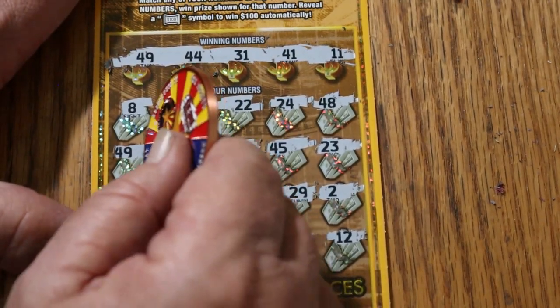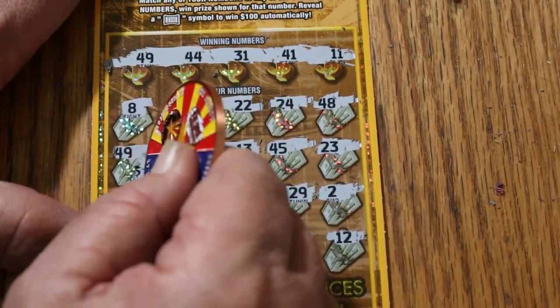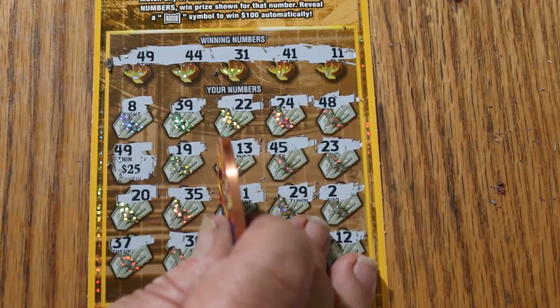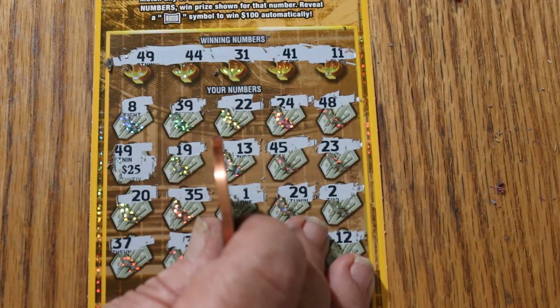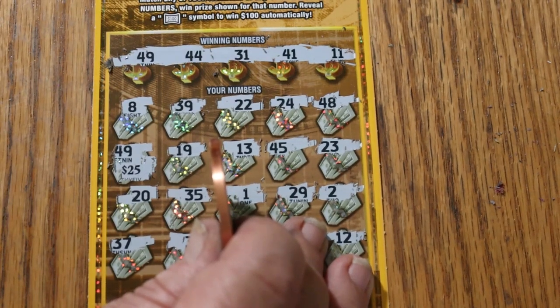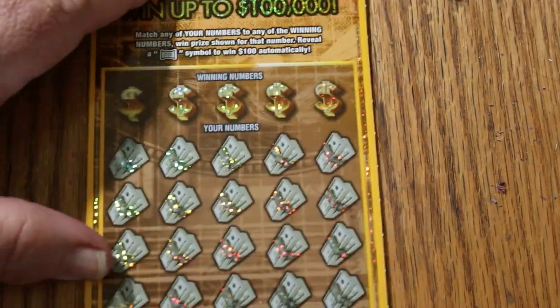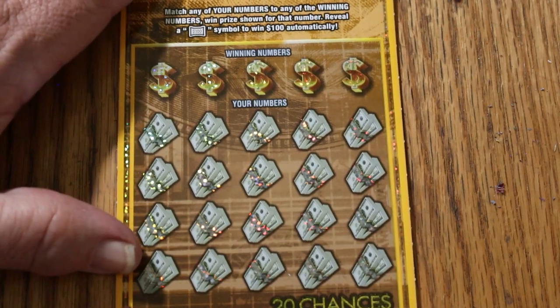Holy moly — another 25! Wow, I am liking this ticket more and more.